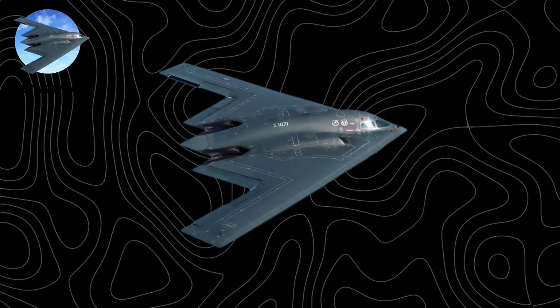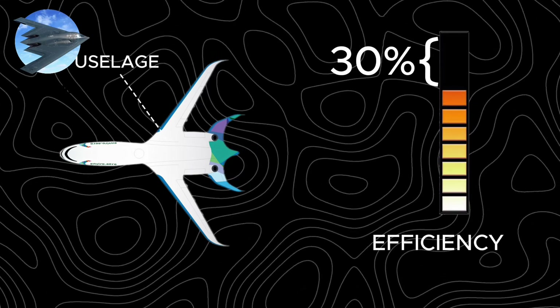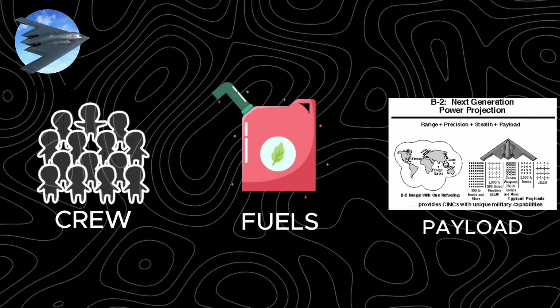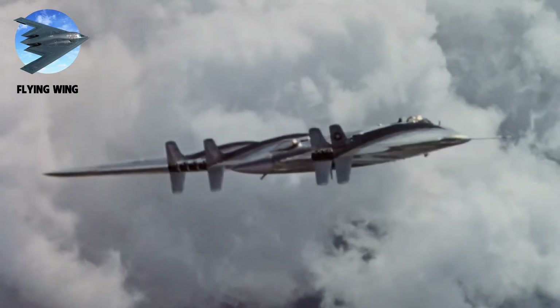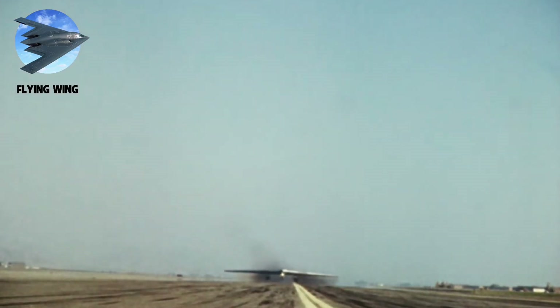The flying wing's genius lies in its purity. Conventional aircraft lose 30% efficiency to fuselage and tail drag. The flying wing eliminates these entirely. Its thick center section ingeniously houses crew, payload, and fuel while providing structural strength — every surface generates lift. But this elegance had a price: without a vertical tail, the aircraft lacked natural stability, like an arrow without fletching.